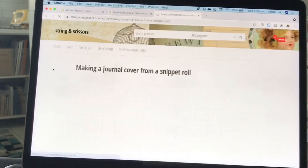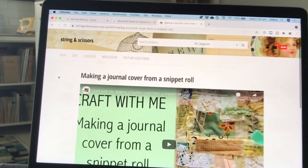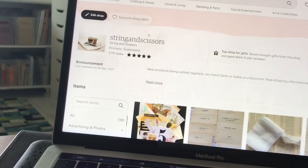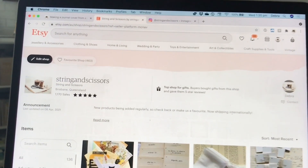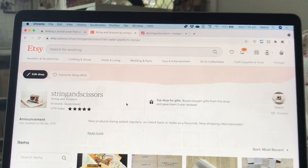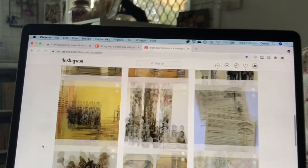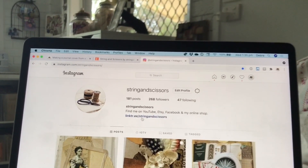All the links are on stringandscissors.com.au, but they're also in the description below, including my Instagram and Facebook page. I do have a shop on my website but I currently sell everything on Etsy — just search 'String and Scissors' on Etsy. What I post on Instagram is mostly what I've made and shown on YouTube, so it's another quick way to see what I've been up to.